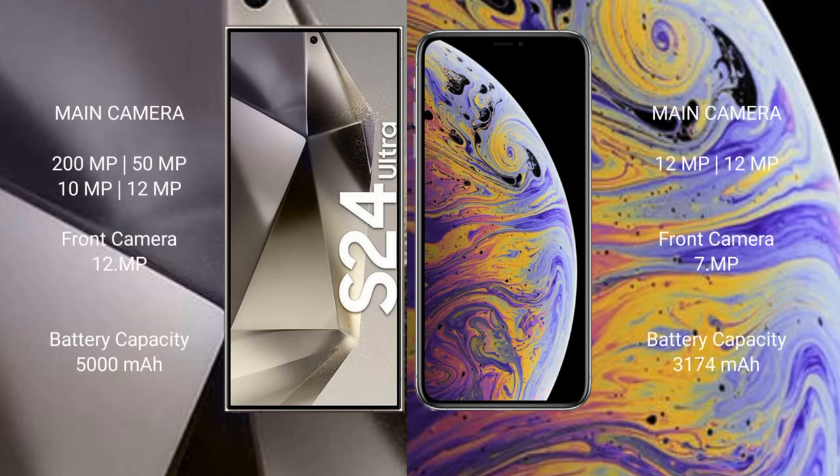Samsung Galaxy S24 Ultra features a quad-camera setup: 200 megapixels plus 50 megapixels plus 10 megapixels plus 12 megapixels, and a front camera of 12 megapixels. iPhone XS Max features a dual-camera setup: 12 megapixels plus 12 megapixels, and a front camera of 7 megapixels.